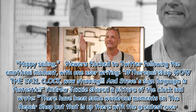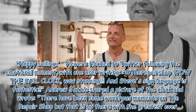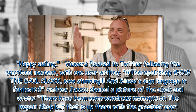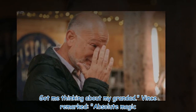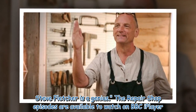Viewers flocked to Twitter following the emotional moment, with one user writing: 'Hashtag Repair Shop — wow, the sail clock, wow, stunning. And Steve's sign language is fantastic.' Andrew shared a picture of the clock and wrote, 'There have been some wondrous moments on the Repair Shop but that is up there with the greatest ever.' Andy Mitchelson replied, 'It was a beautiful moment. Got me thinking about my granddad.' Vince remarked, 'Absolute magic. Steve Fletcher is a genius.' The Repair Shop episodes are available to watch on BBC iPlayer.